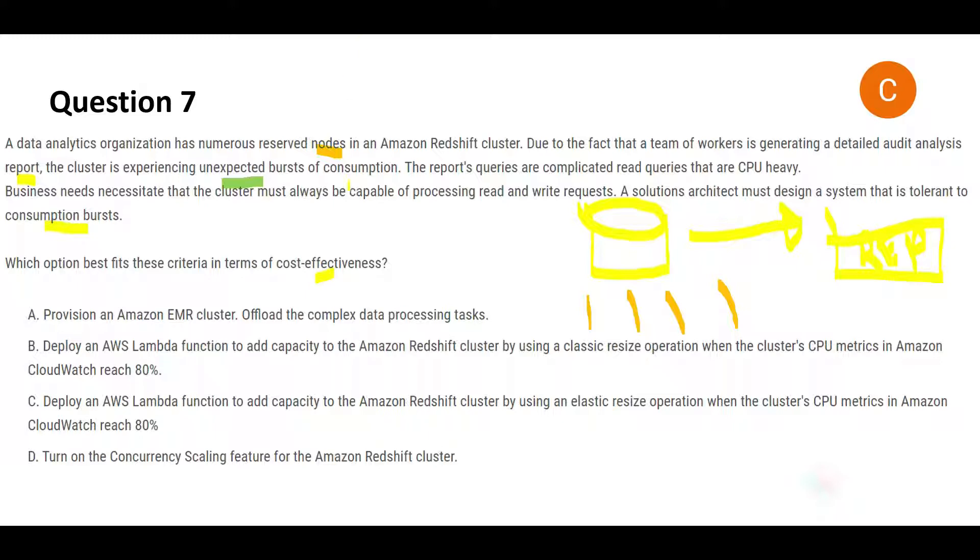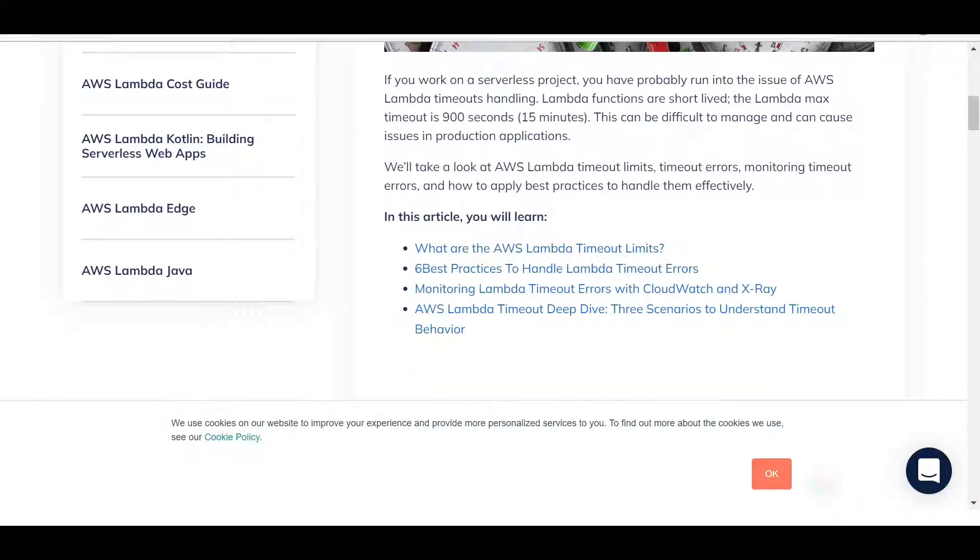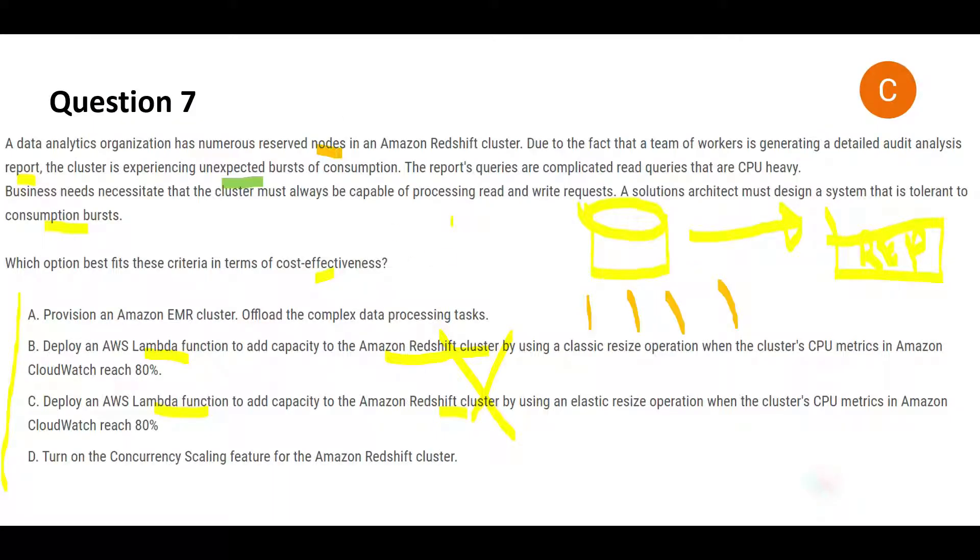Scanning the four options, two are clearly wrong — those involving Lambda. You cannot use Lambda to add capacity to a Redshift cluster because Lambda times out at 15 minutes maximum. If you are trying to increase Redshift capacity, you definitely need processing beyond 15 minutes because a huge amount of data will be processed here.